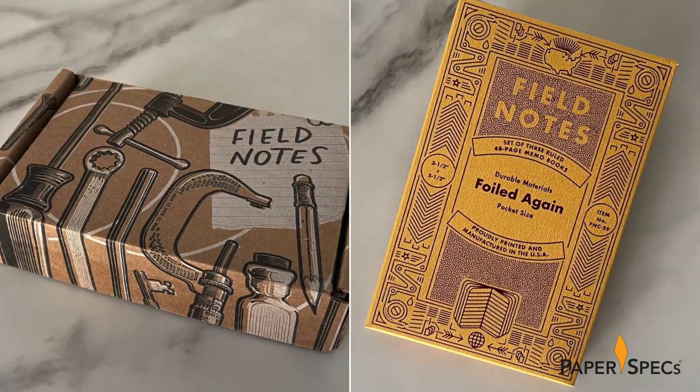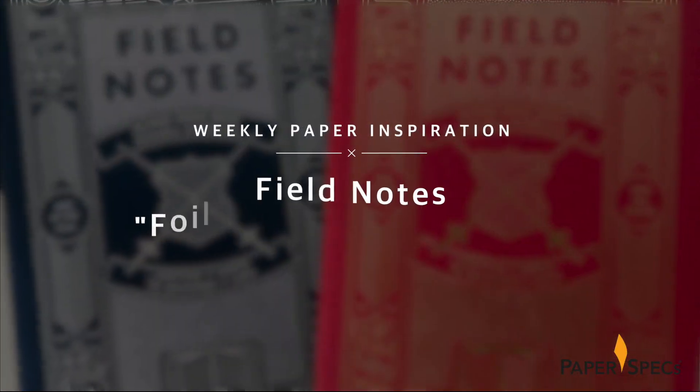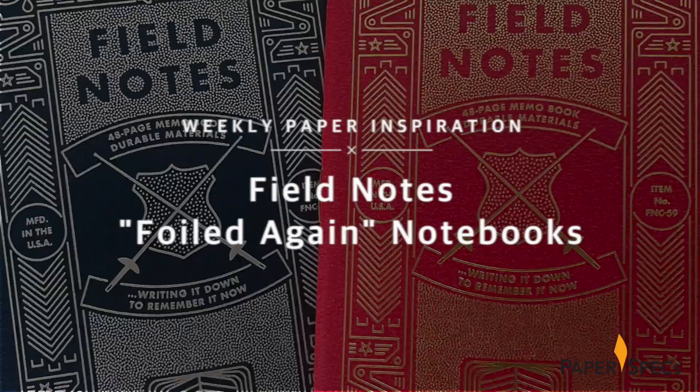Hi everybody, I'm Sabine Lenz, the founder of Paper Specs with your weekly dose of paper inspiration. Field Notes, which started in 2007 as a simple line of paper notebooks, has grown into the paper equivalent of Apple, with paper nerds everywhere eagerly awaiting the unveiling of each quarterly limited edition 3-pack.